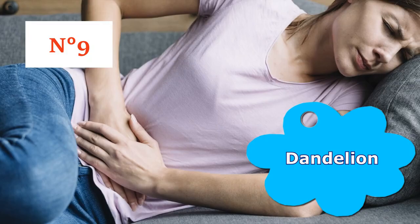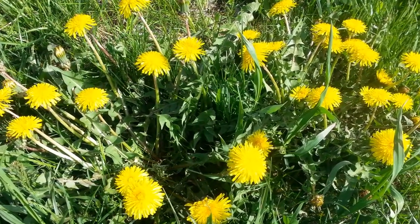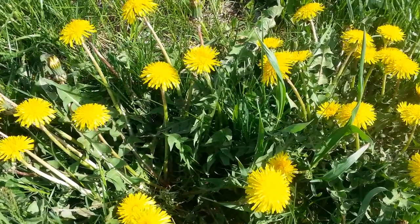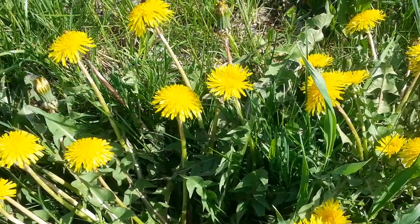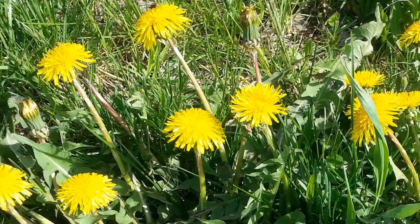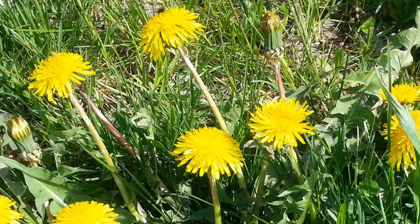Number 9: Dandelion. Dandelion root is used as a traditional medicinal herb to detoxify blood and keep hormones in balance. Dandelion removes excess estrogen in the body and helps shrink fibroids. A dandelion root tea can be easily prepared at home using three teaspoons of dandelion roots in a cup and a half of hot water. Simmer the root in a pan on the stove for about 15 minutes, then filter. Drink three cups of tea each day.